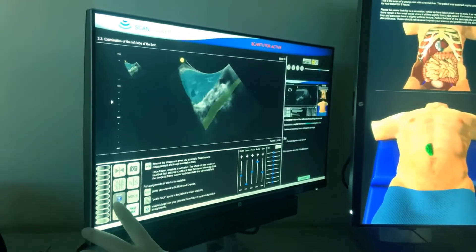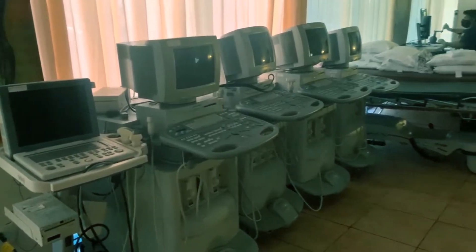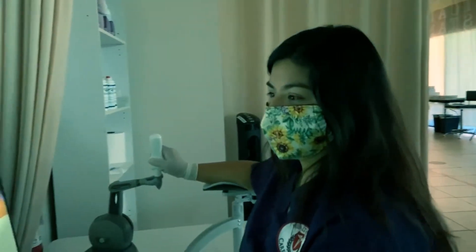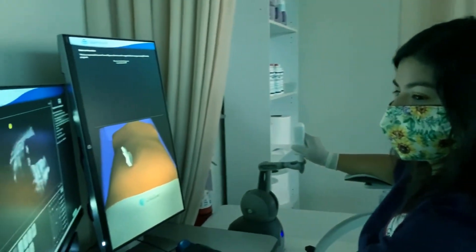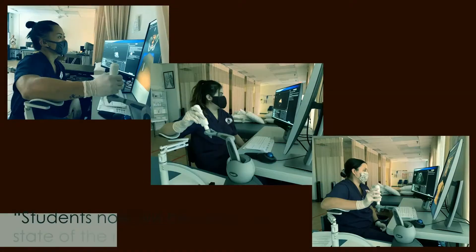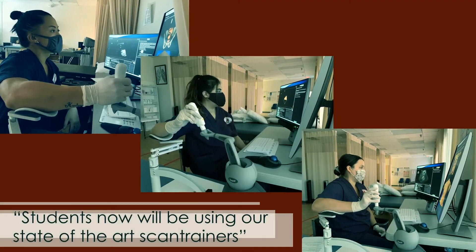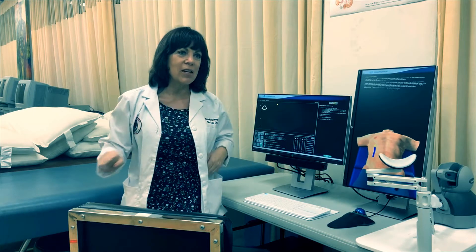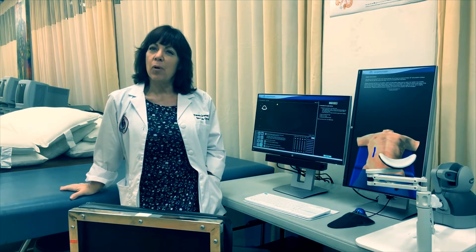We've reduced our scanning stations from 12 units down to 5 to allow for safety, personal and social distancing. Students will now be using our state-of-the-art scan trainers and our Body Works Eve to learn how to practice their skills.